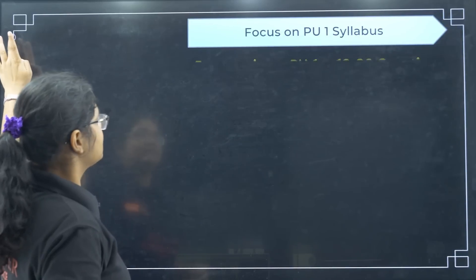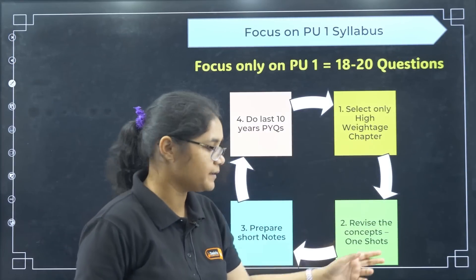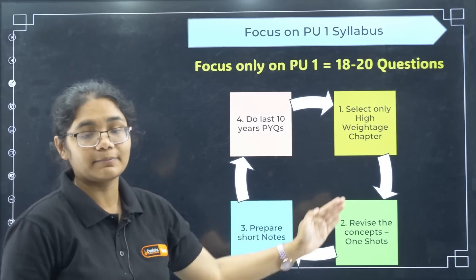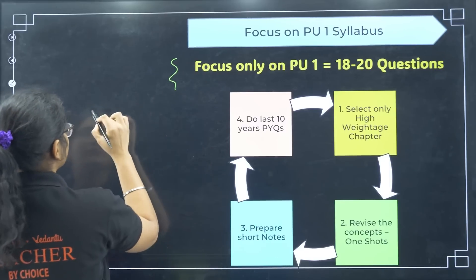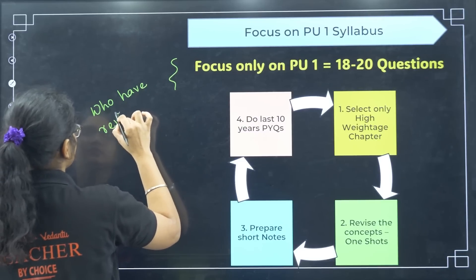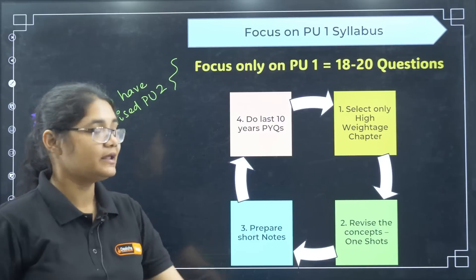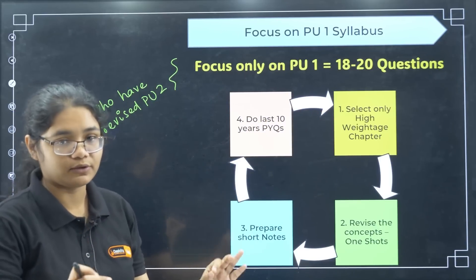For PU1 syllabus, follow the same cycle: select high weightage topics, do revision, watch one-shot videos, prepare short notes, and solve previous year questions. However, this is only for students who have already completed PU2 revision. If your PU2 is not done, do not go to PU1 — focus only on PU2 first.